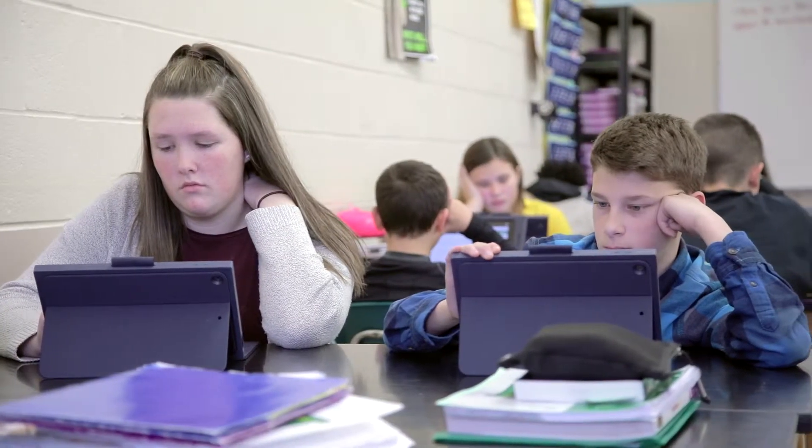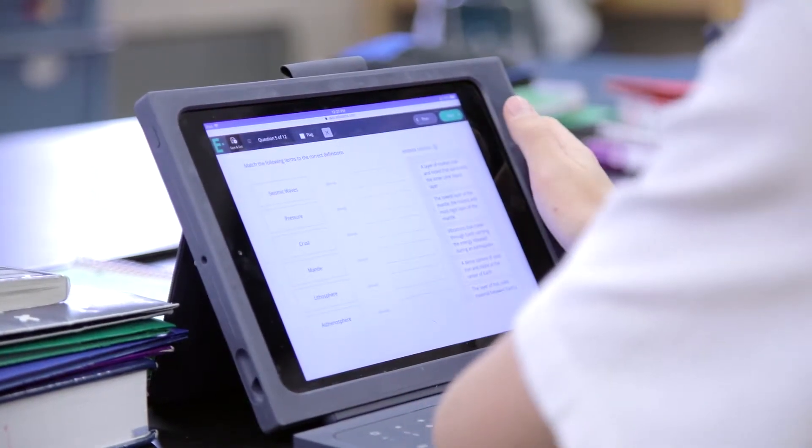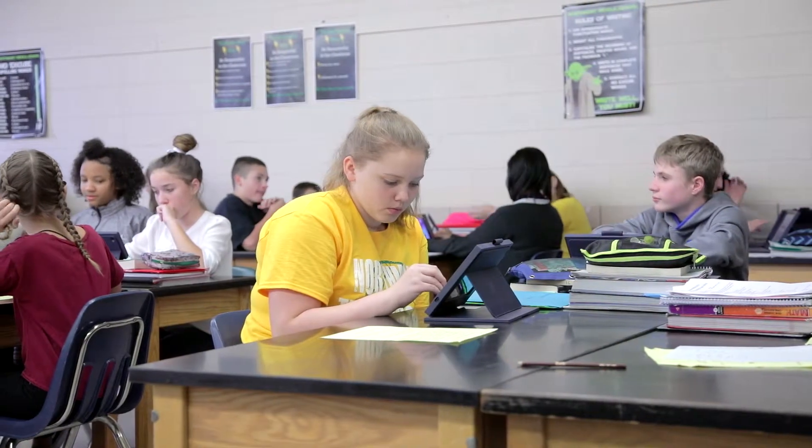With Edulastic, we try to roll in formative assessments with summative assessments. To provide that real-time feedback and that real-time data for where our teachers are at and where our students are at is extremely powerful and is a game-changer for us.